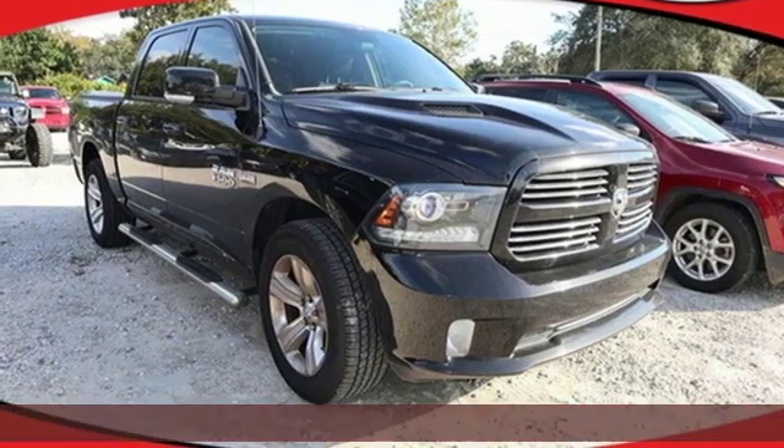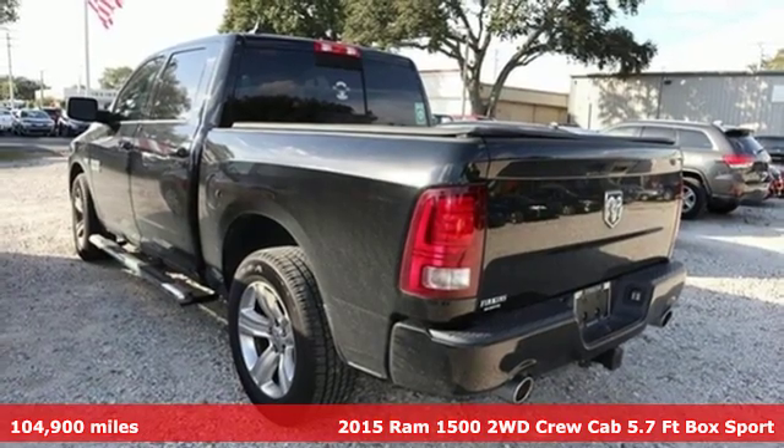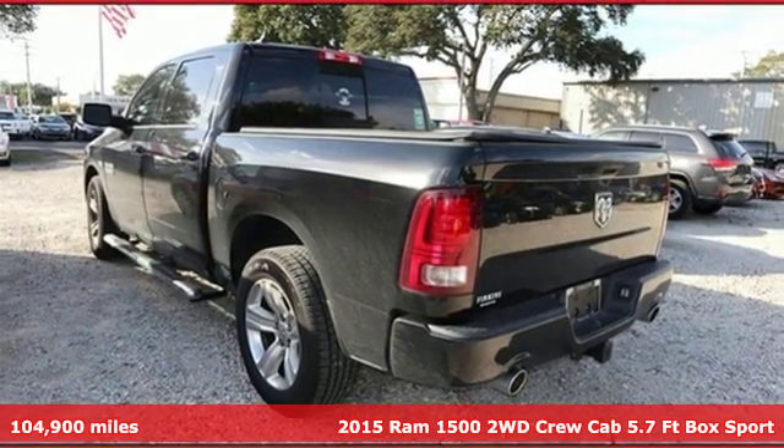Here's a 2015 Ram 1500. Work hard and look good doing it, and it comes with all the amenities you need.